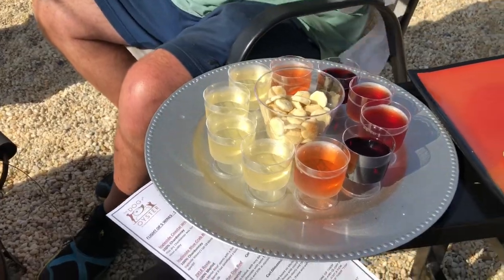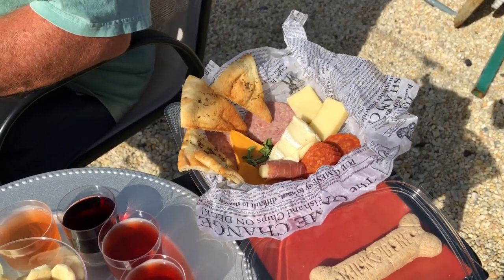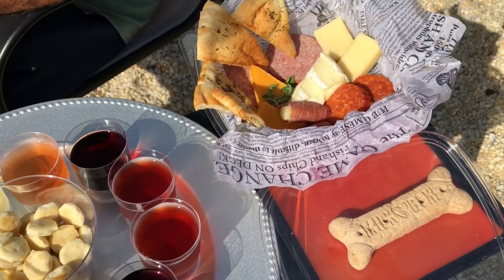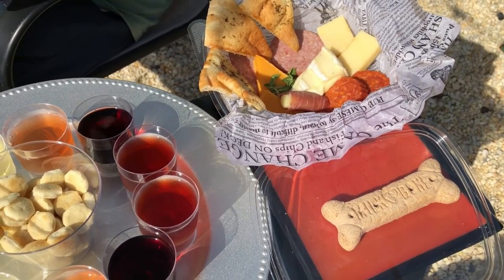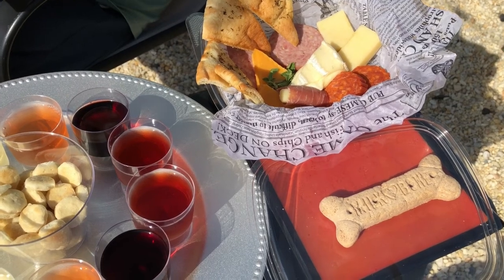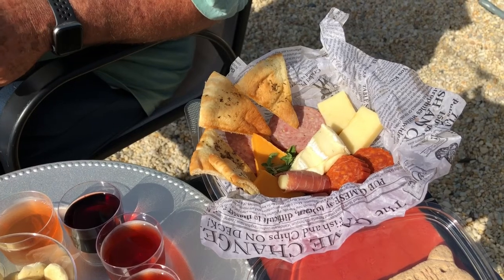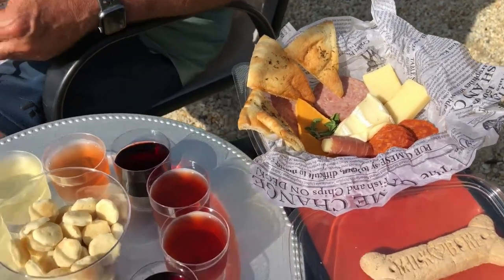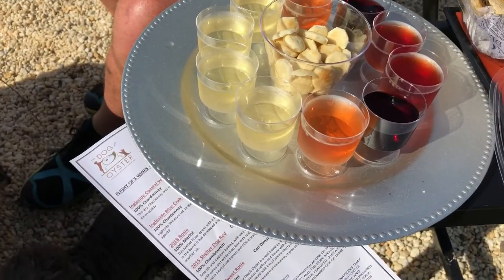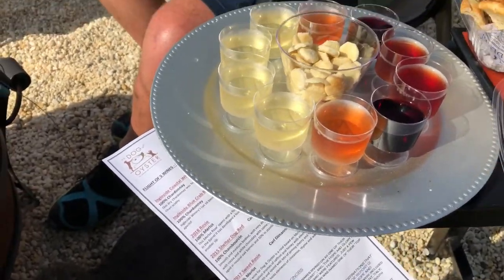We also got the charcuterie, which Peepaw is looking into to see what all is in that. Looks like it's got prosciutto wrapped around like a string cheese, and then you've got a brie, a pepperoni or chorizo, and then you have a salami, and there's cheddar, and then it looks like probably a muenster cheese. And then we have crackers as well, so we should be good to go.